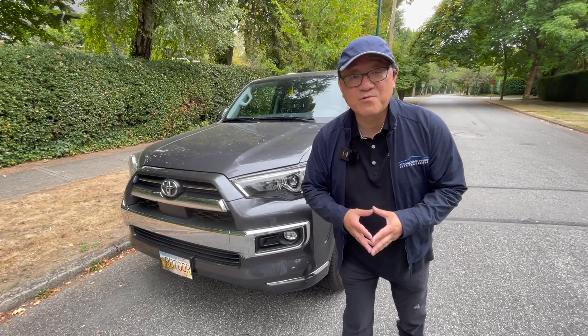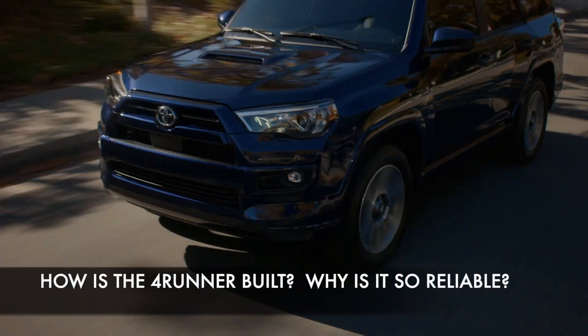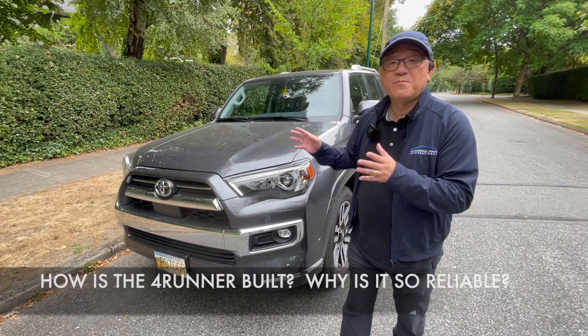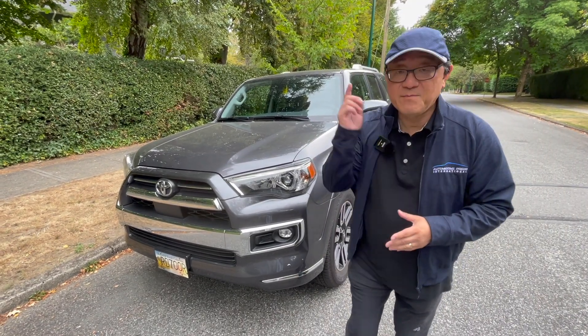Hello everyone, it's David from Automotive Press. As you know, I love my Toyota 4Runner mainly because it's so rugged, it's off-road capable, and it's built like a tank. In fact, it's perhaps one of the best manufactured cars in the world. But do you know exactly how the 4Runner is built? Let me show you how.